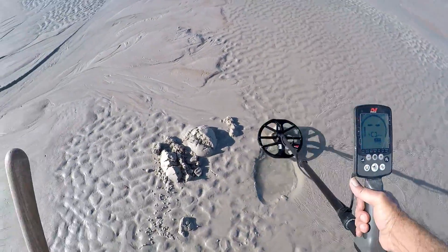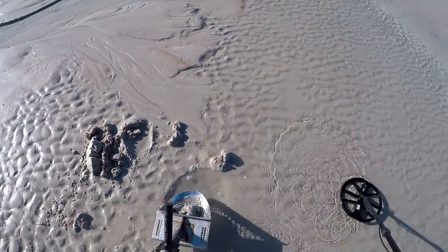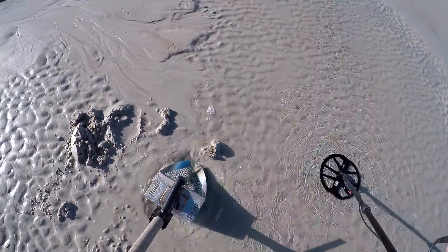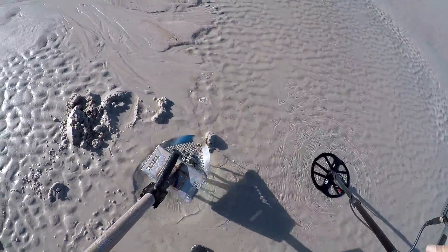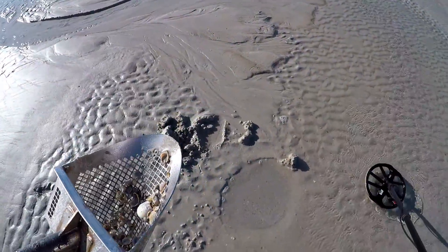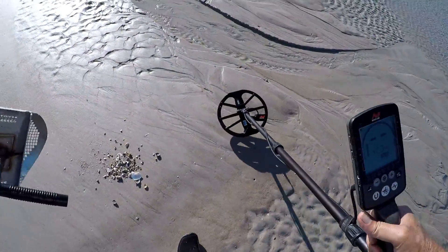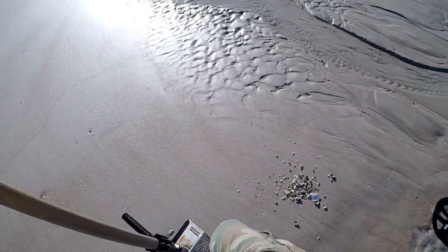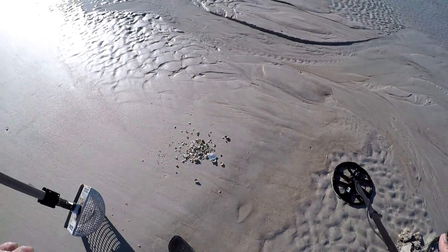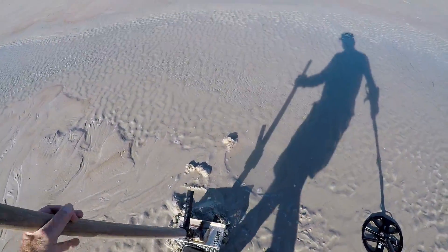Got another signal — it's still there. There are a lot of shells here. It's got to be in with these shells — oh, I see it. Old crusty pull tab. All right, let me bag it and fill in my little hole.